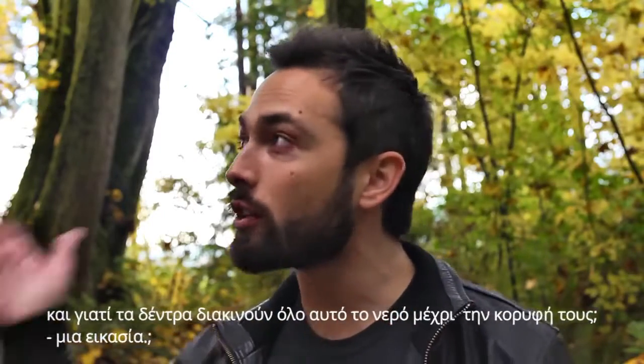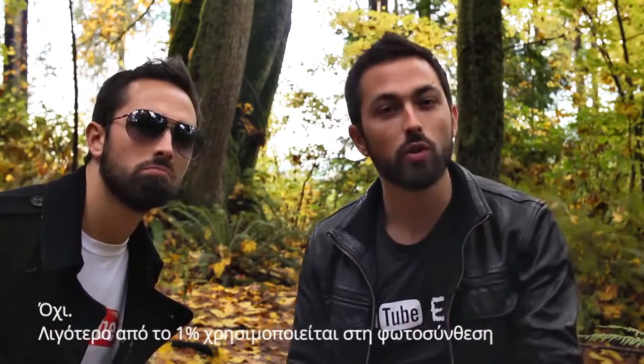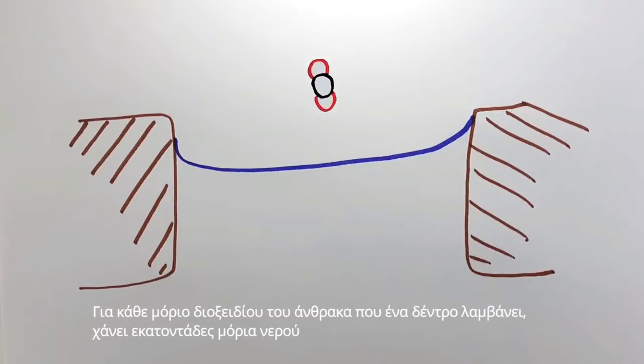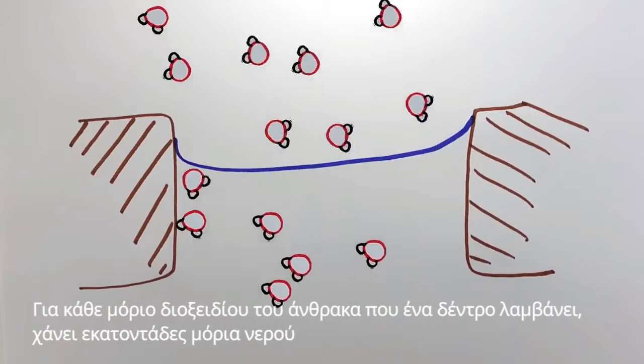And why are trees moving all this water up the tree? Make a guess. For photosynthesis? Actually, no — less than 1% of the water is used in photosynthetic reactions. What about growth? Well, 5% of the water is used to make new cells. So what happens to the other 95% of the water? It just evaporates. For each molecule of carbon dioxide a tree takes in, it loses hundreds of molecules of water.